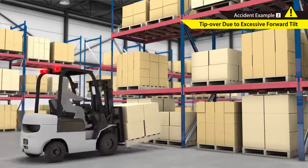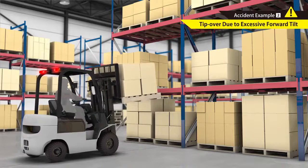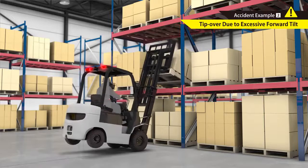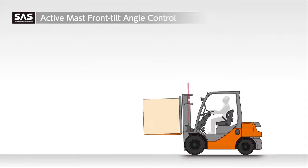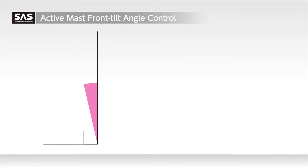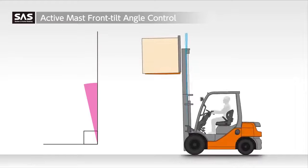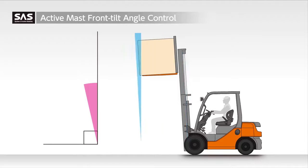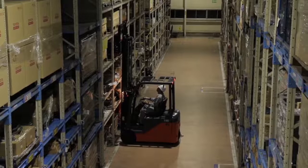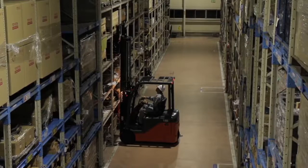Excessive forward tilt speed during stacking of high loads can flip the truck over. The Active Mast Front Tilt Angle Control regulates the forward tilt angle to help prevent instability when lifting high loads. This function enables operators to stack high loads without concern.